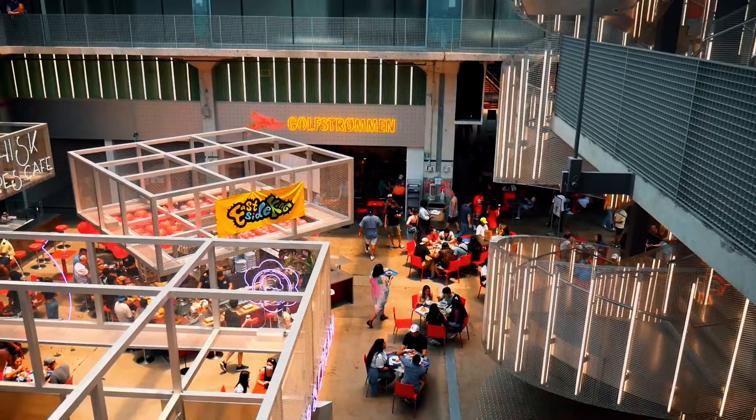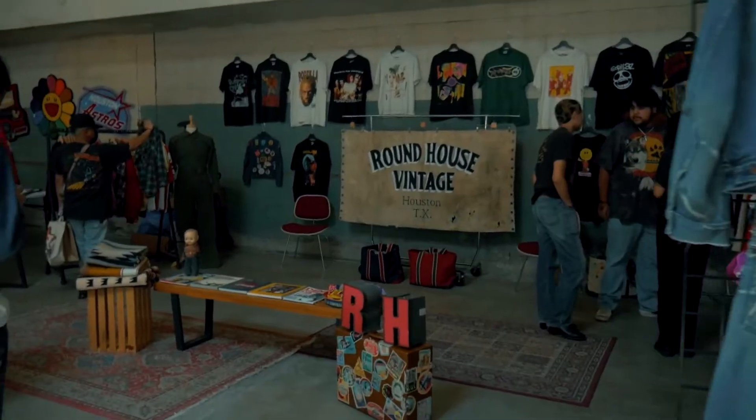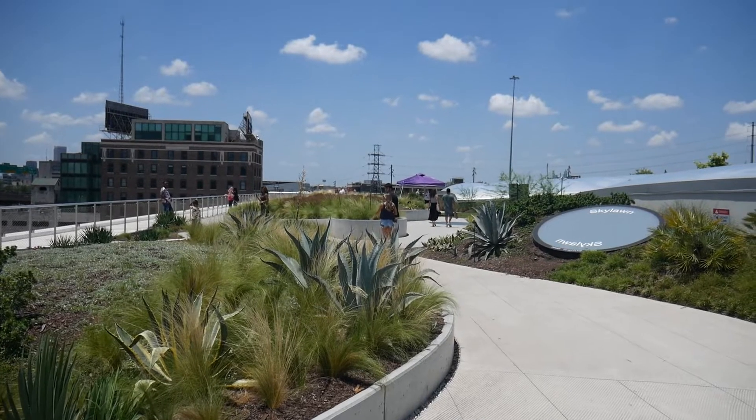I'm at Post Houston right now because they decided to surprise me and bring me out here. We actually looked this place up a few times and it seemed pretty dope. So check out this video if you're interested in coming here — I'm going to try to show you guys around. Let's go.